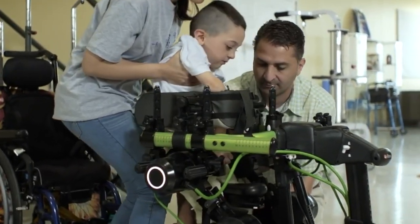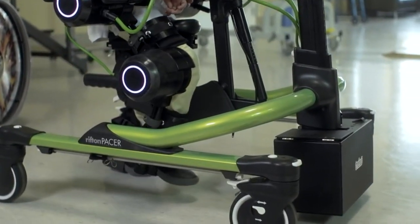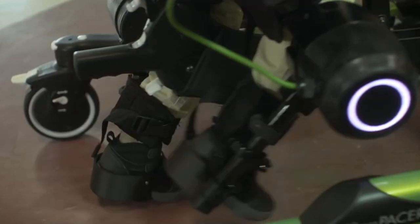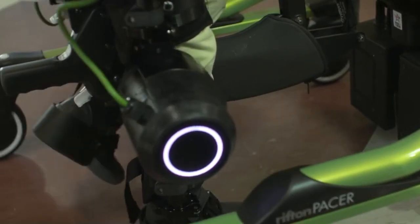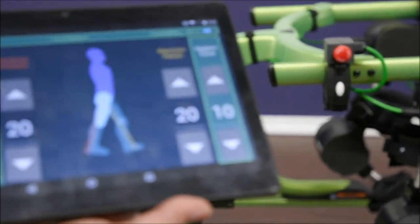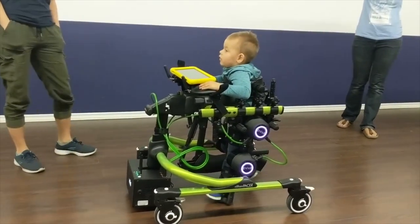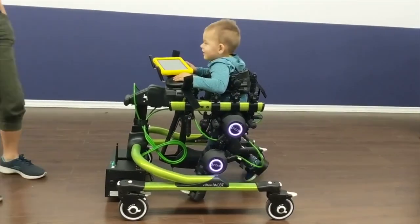Now these robots can help disabled children and adults go from a few steps to thousands of steps per day, depending on the patient's ability to handle the movement. The battery-powered Trexo Walking Robot is controlled via a tablet computer and lets the user choose the options of gait pattern and the walking speed.